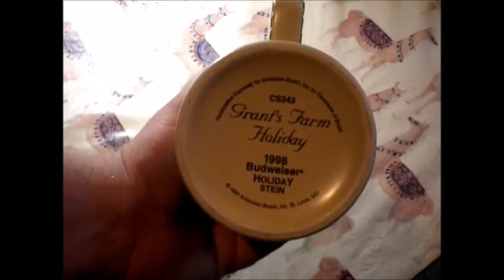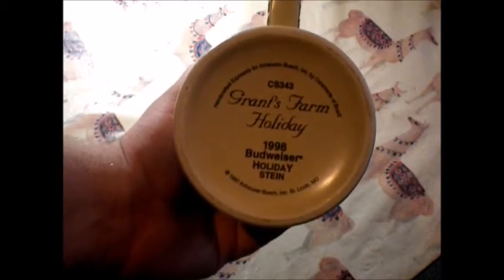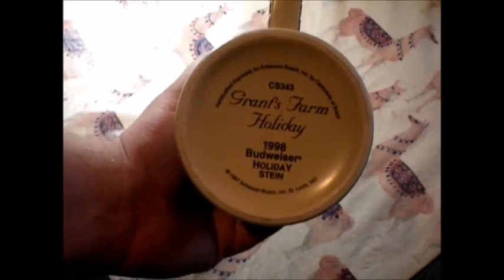It's handmade expressly for Anheuser-Busch Inc. by Caramante of Brazil. 1998 series, I guess. Budweiser holiday stein made in '97 — of course you have to make it the year before to get it ready for Christmas. So there's that.